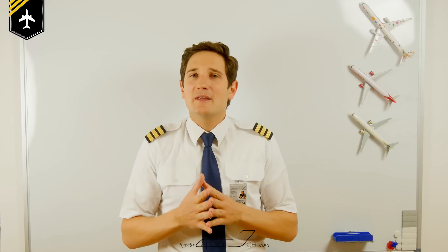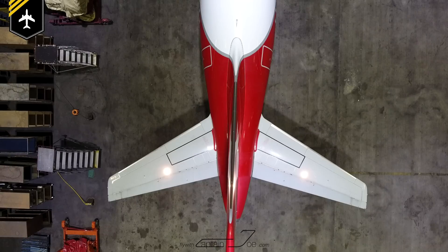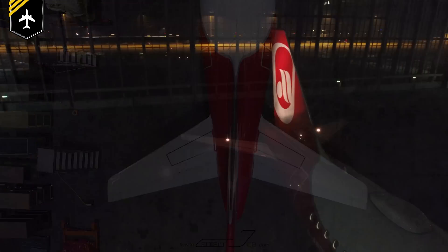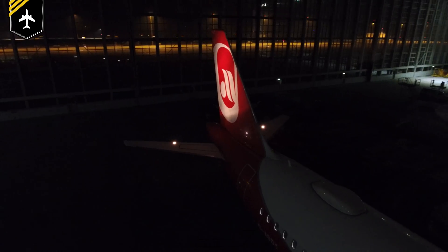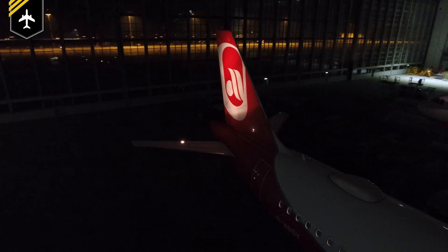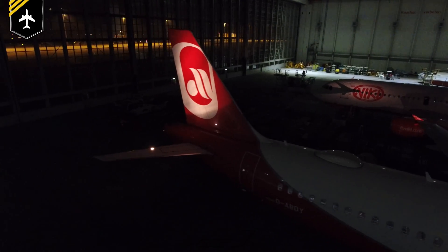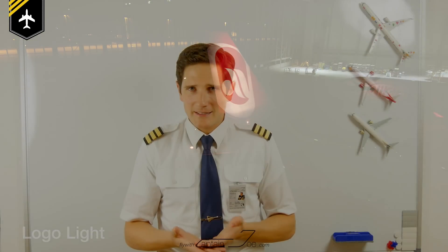Last but not least we have the logo lights. Fitted in the horizontal stabilizer, the lights shine towards the company logo painted on the vertical tail fin. While useful for advertising, the primary purpose of these lights is safety. Especially when you are on approach and a plane is waiting at the holding point at a 90 degree angle to the runway, you can spot that plane easier.